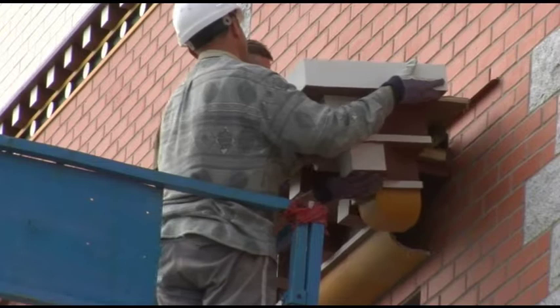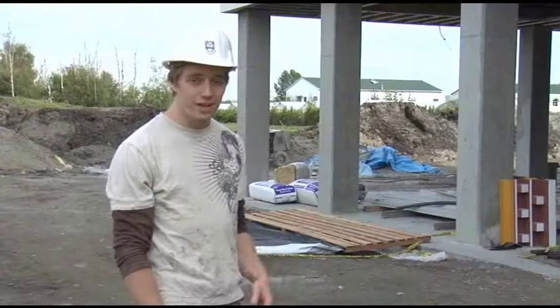Behind me are installed window cornices. They are self-supporting GFRC castings mounted on a steel frame.